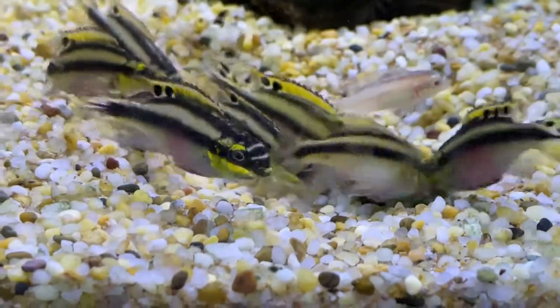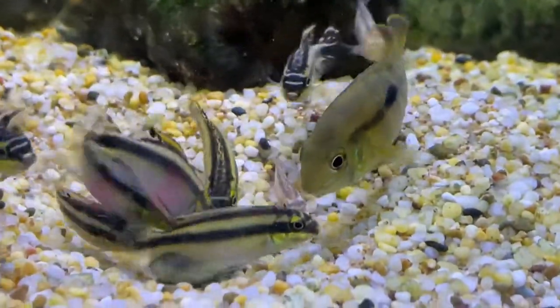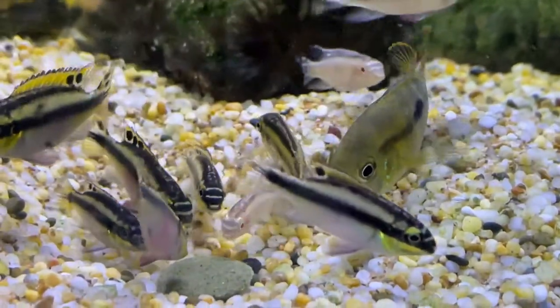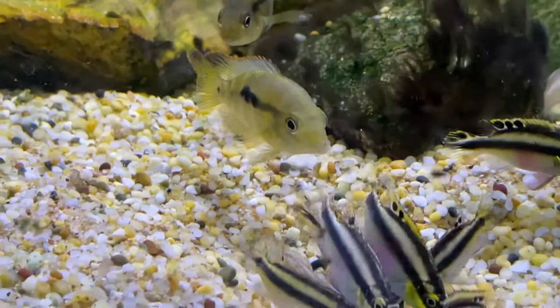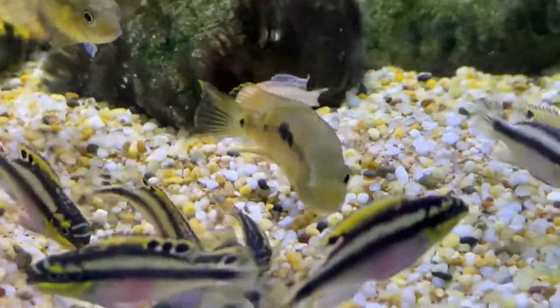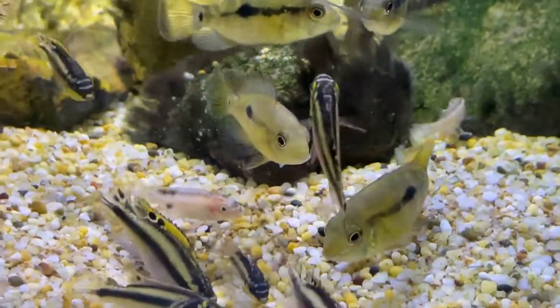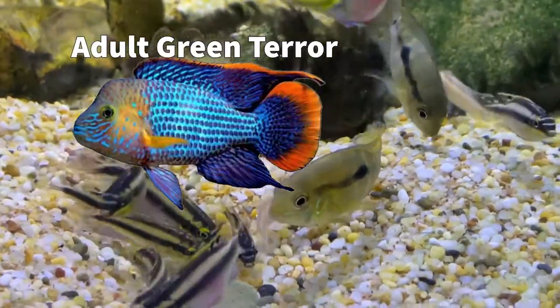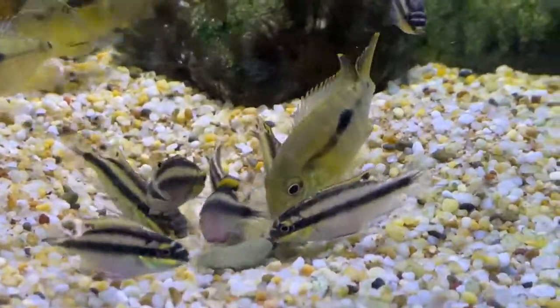That little guy is a green terror — they color up into a really nice fish as they get bigger. Another name for them is riviardus or gold saum. They get around 20 to 25 centimeters; there's a mature one on screen showing what they look like when fully grown. A very cool fish, but obviously you can't keep them with things like neons because they'll reach a size where they can swallow them.